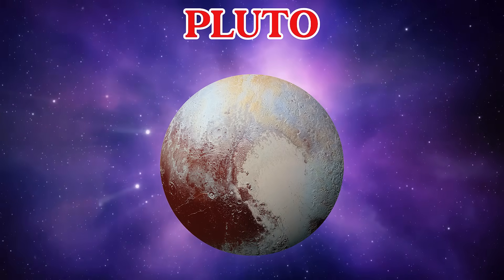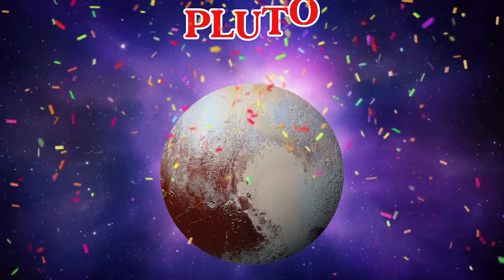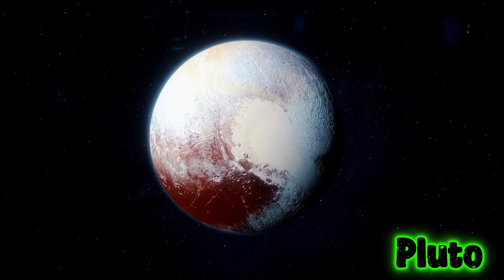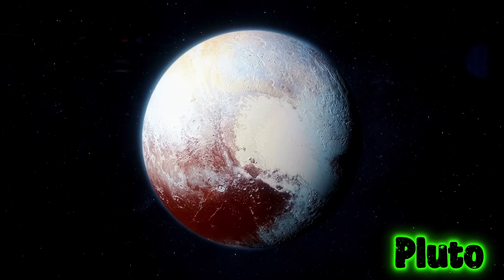This is Pluto. Pluto is a tiny dwarf planet that's super far from the Sun. It used to be called the ninth planet.